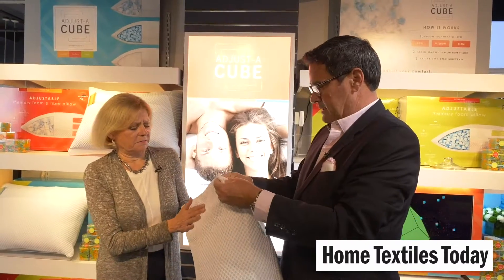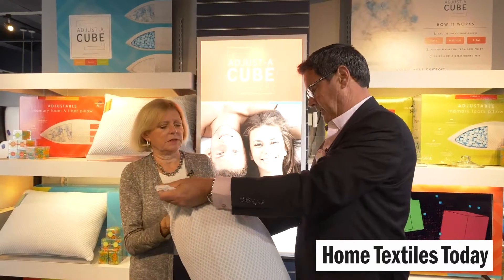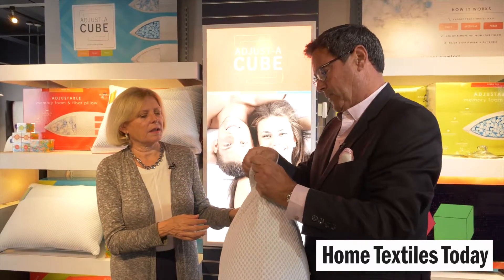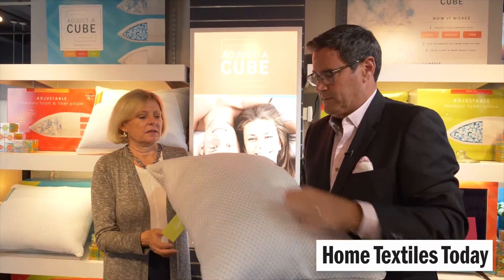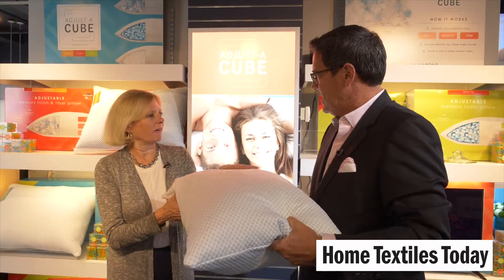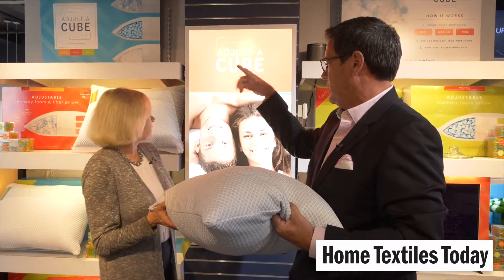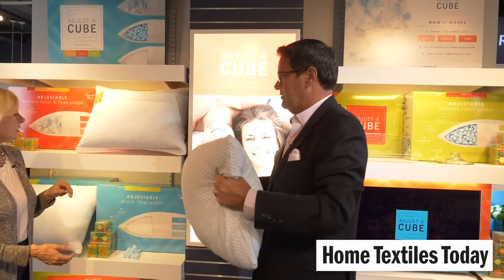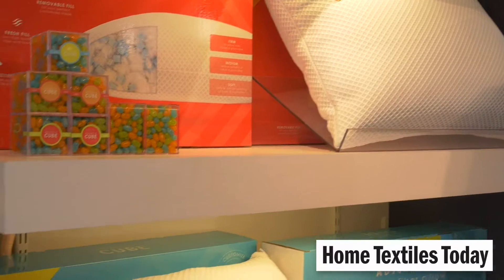The cover is a blend fabric that's really soft. We got the inspiration for this in Italy — we were traveling and saw something great, and it carried over. We do it in a couple of different versions: fiber, and foam and fiber — but the foam version is kind of the bell cow, the flagship.